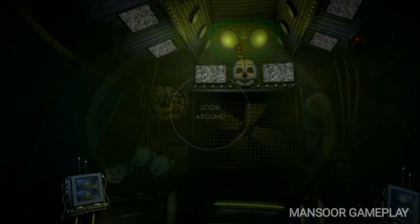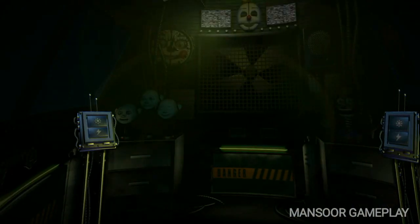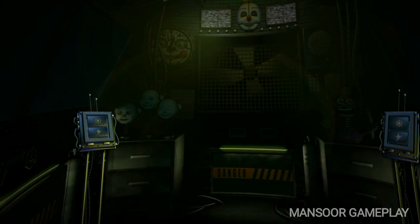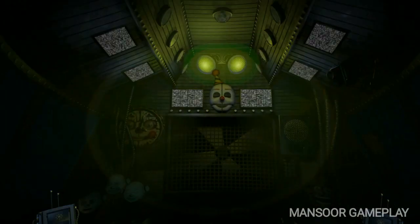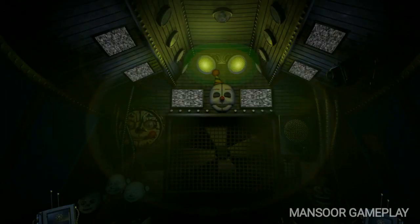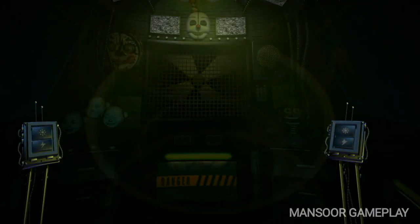You are now in the primary control module. It's actually a cross-space between the two front showrooms. Now let's get started with your daily tasks. View the window to your left. This is the Ballora Gallery Party Room and Dance Studio, encouraging kids to get fit and enjoy pizza. Let's turn on the light and see if Ballora is on stage.